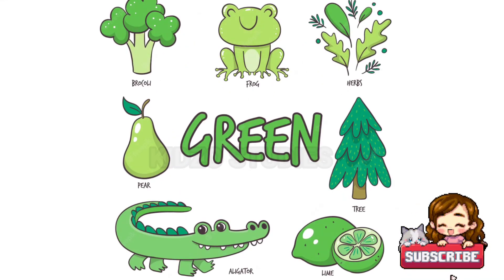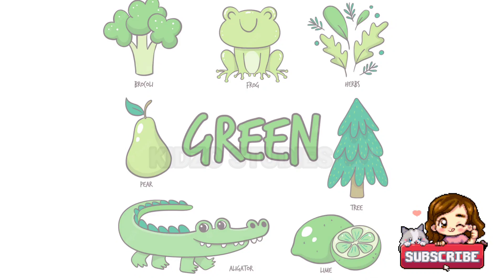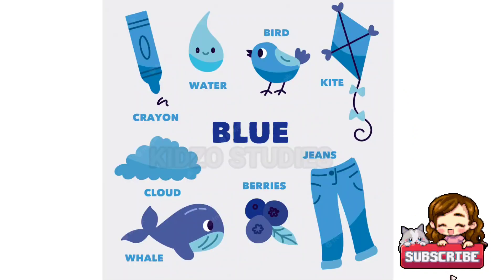Green — g-r-e-e-n — green: green broccoli, green frog, green herbs, green tree, green lemon, green alligator, green pear. Blue — b-l-u-e — blue.